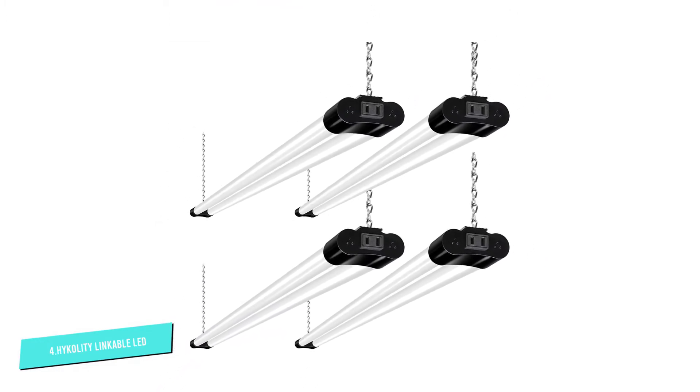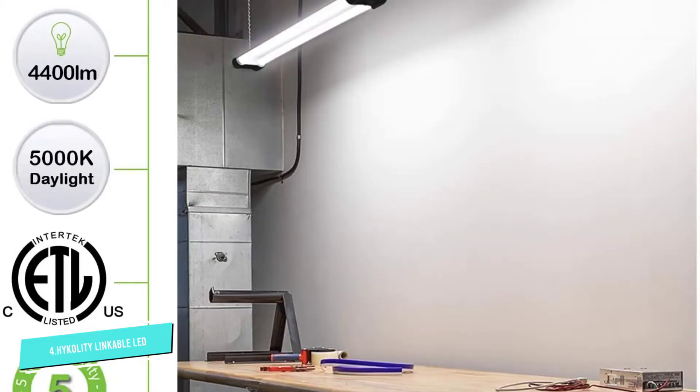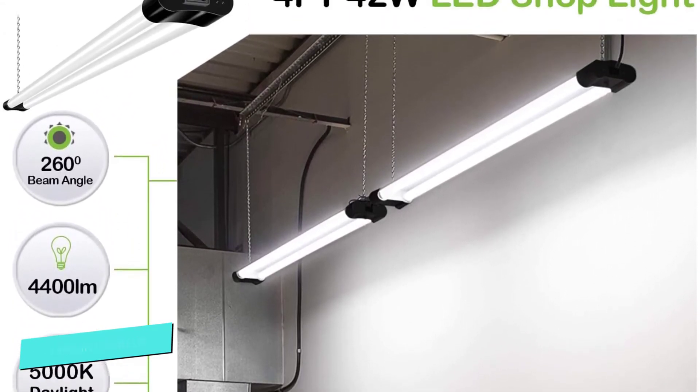One of the best things about them is that you can link up to four of them together in your garage, workshop, basement, etc. They have easy plug-and-play installation and come with a 59-inch power cord.